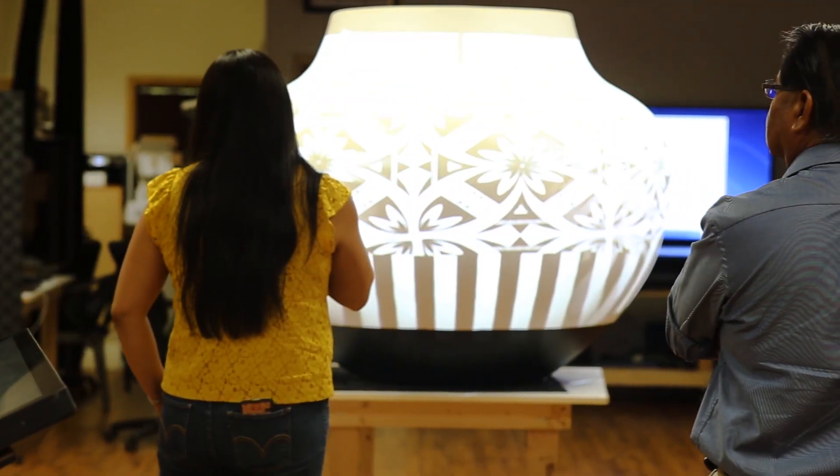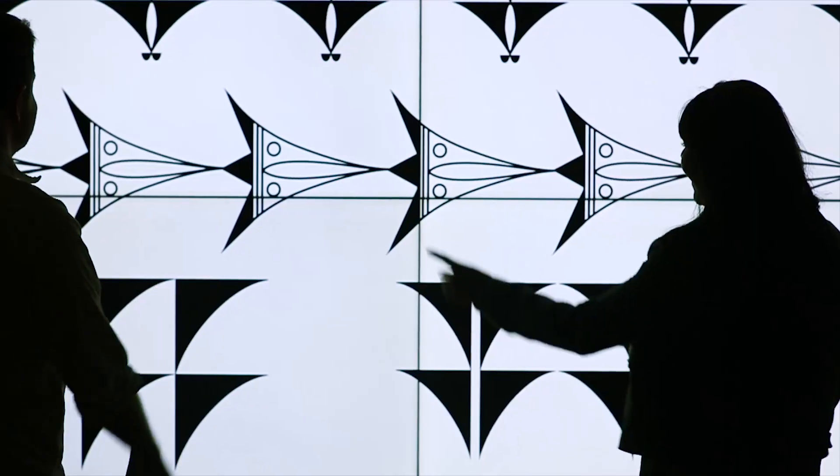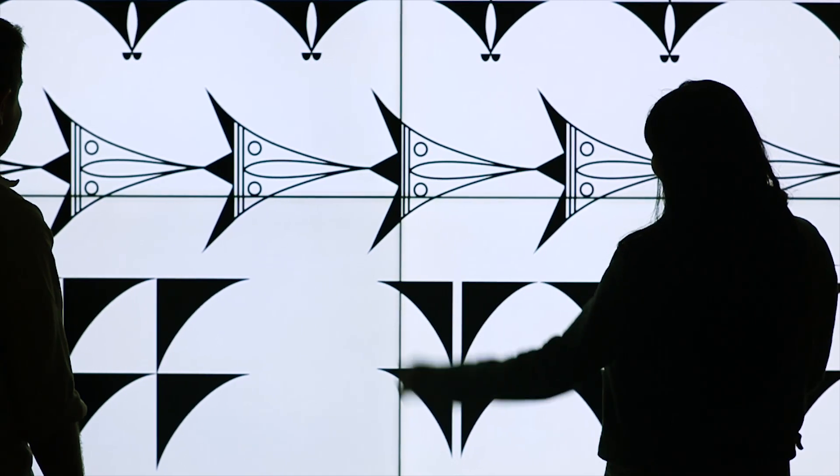I was interested in this project mainly because of its involvement of an Acoma Pueblo member. There are some companies that will just use designs without permission. I felt respected that they asked for the input of a tribal member and for me to do the design work and give my interpretation of what these designs mean to me.